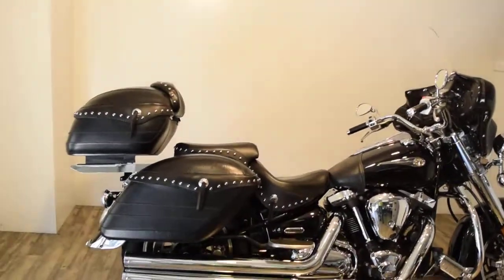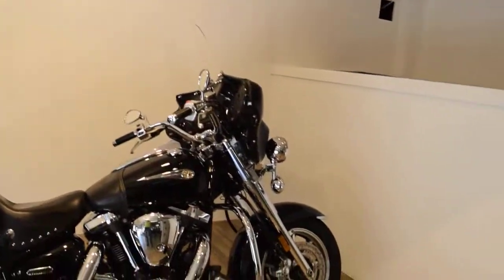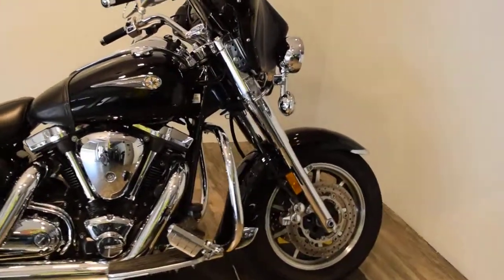It's got Mustang leather wrapped bags, Mustang seat. It's got a hoppy fairing, light bar kit, chrome lowers. This was probably a Silverado that they added all this stuff on.